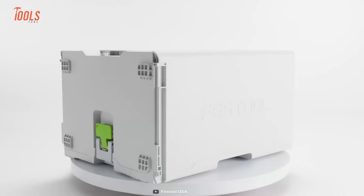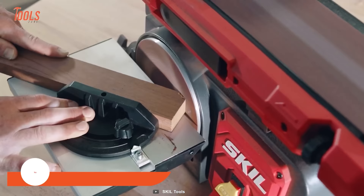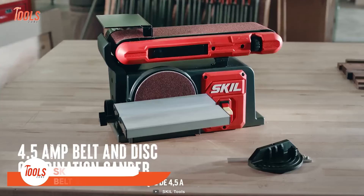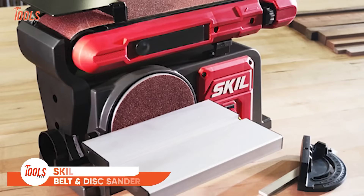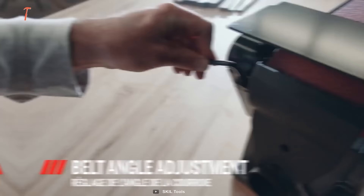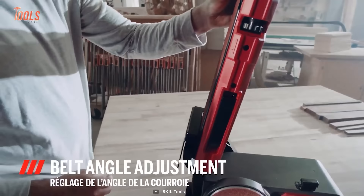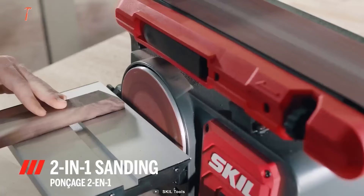The Skil BB954S is a perfect combination of belt and disc sander. This 2-in-1 sanding station equips with a powerful 4.5-amp induction motor that lets you effectively handle the toughest jobs with consistent sanding. It features a beveling tabletop that lets you set your workpieces at the perfect angle. This sander also allows you to adjust the belt angle so you can get the desired sanding results. Most importantly, the BB954S produces as low noise as possible, so you and your mates won't have any complaints.